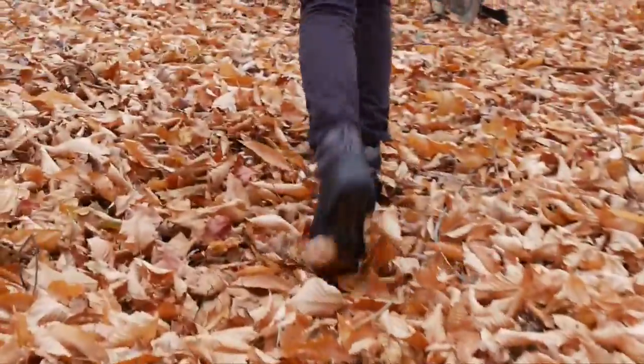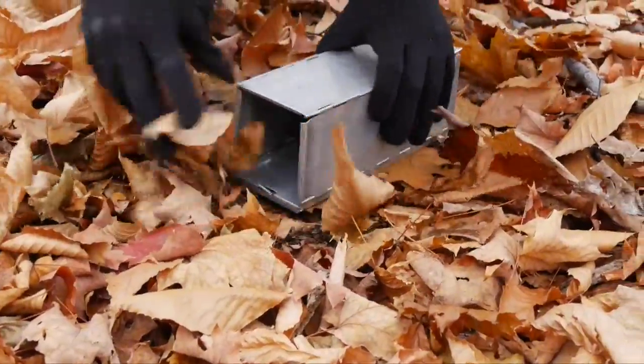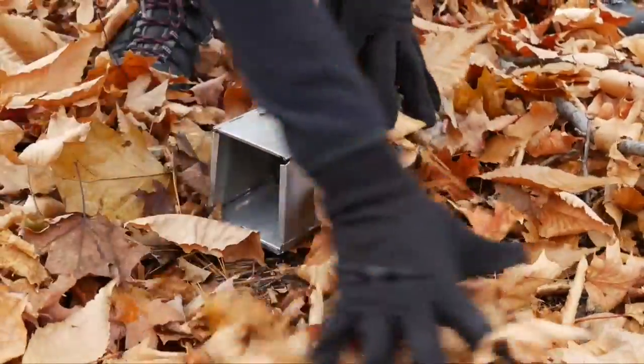For the past 10 years, I've been studying two similar species of mice that coexist in this area: the deer mouse and the white-footed mouse.